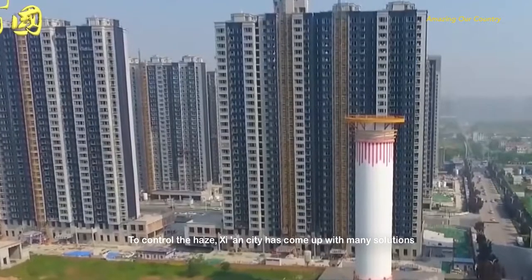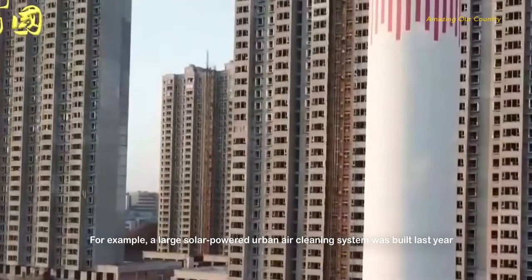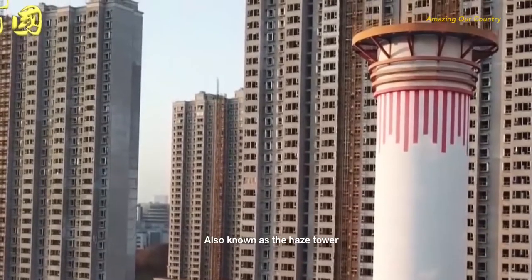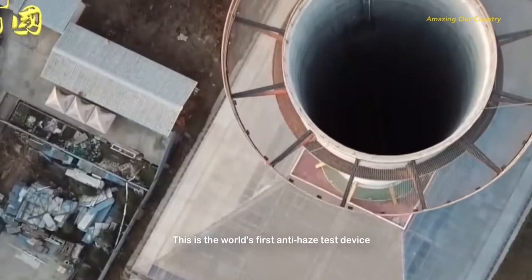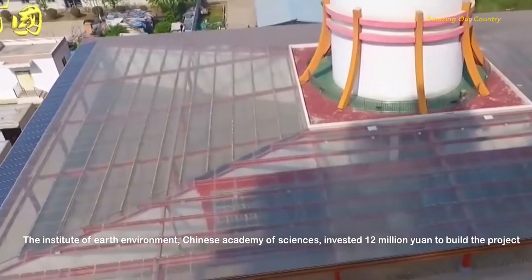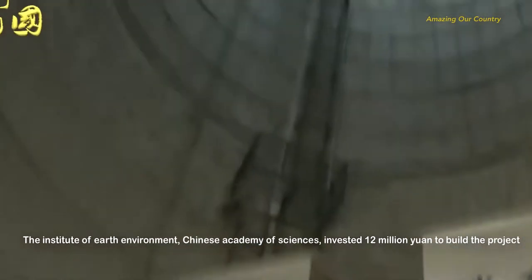To control the haze, Xi'an City has come up with many solutions. For example, a large solar-powered urban air cleaning system was built last year, also known as the Haze Tower. This is the world's first anti-haze test device, built by the Institute of Earth Environment, Chinese Academy of Sciences, with an investment of 12 million yuan.